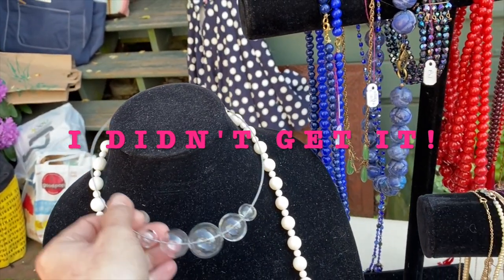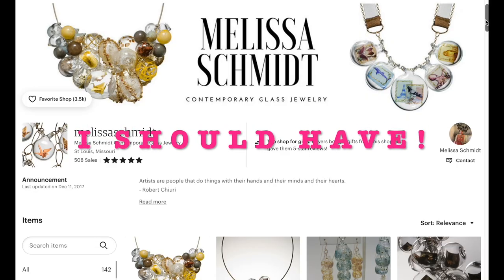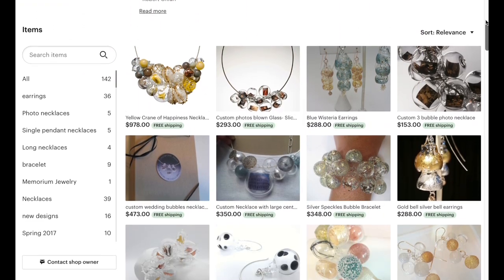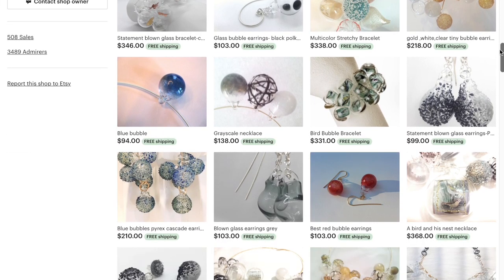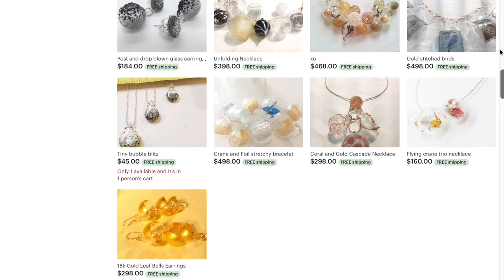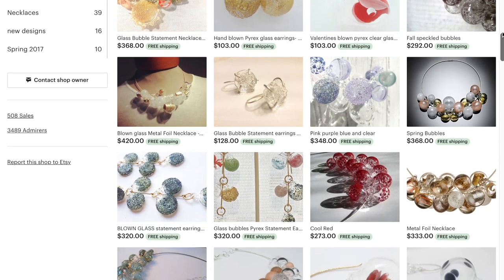I didn't get it — I should have. It's by Melissa Schmidt. This is her shop on Etsy. Shout out to you, Melissa Schmidt. I see you haven't added anything since 2017. I think your work is exquisite and I encourage you to keep going. I hope this raises awareness for your beautiful art glass jewelry.